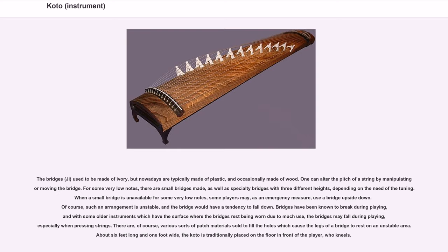The bridges used to be made of ivory, but nowadays are typically made of plastic, and occasionally made of wood. One can alter the pitch of a string by manipulating or moving the bridge. For some very low notes, there are small bridges made, as well as specialty bridges with three different heights. When a small bridge is unavailable, some players may, as an emergency measure, use a bridge upside-down, though such an arrangement is unstable. Bridges have been known to break during playing, and with older instruments, the bridges may fall during playing, especially when pressing strings.